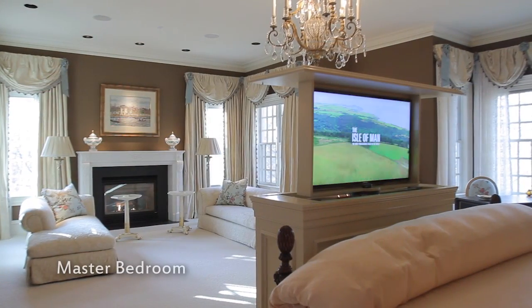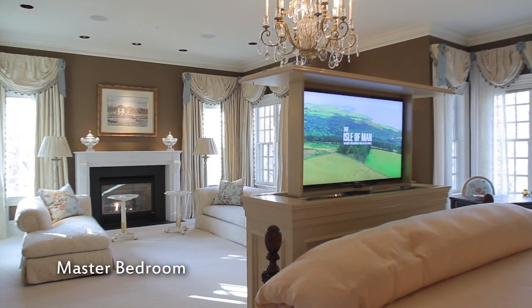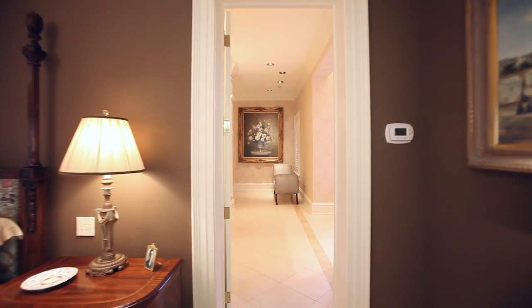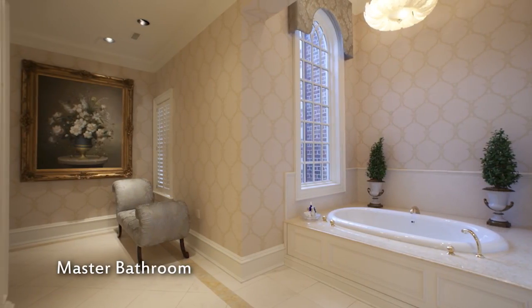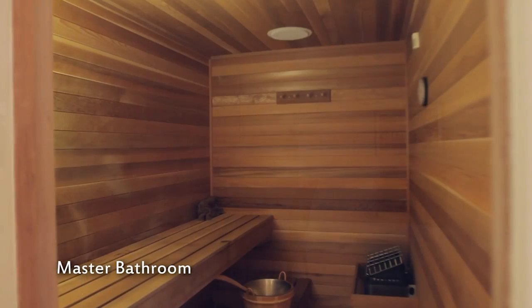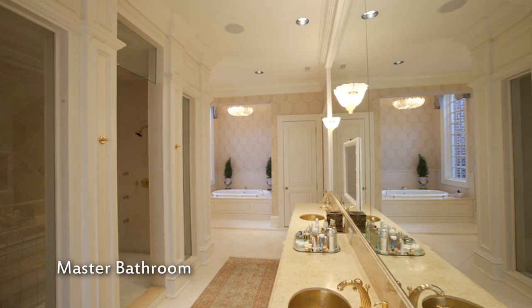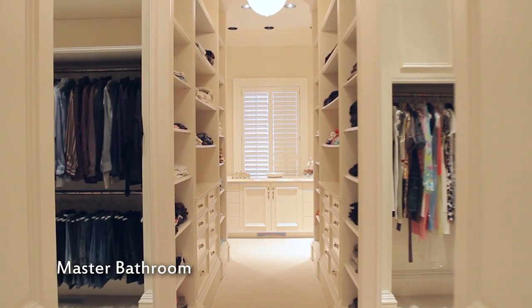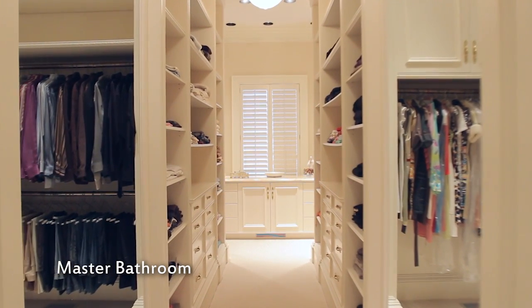The master suite is an experience in luxury and comfort. Relax in the main bedroom with a book by the fireplace. The spacious bathroom is adorned with a deep soaking tub, steam shower, double vanity, sauna, and a water closet complete with a bidet. At the rear of the master bath is a walk-in closet that is peerless in its use of space and functionality.